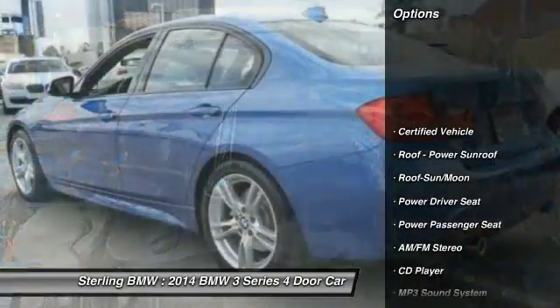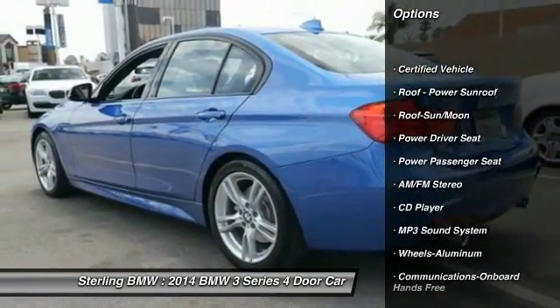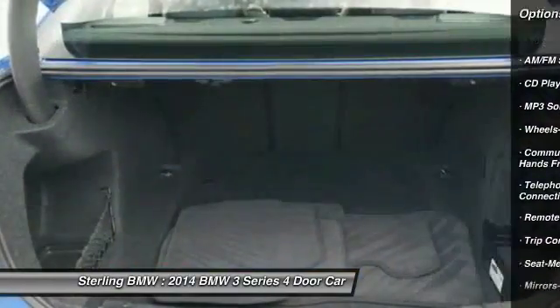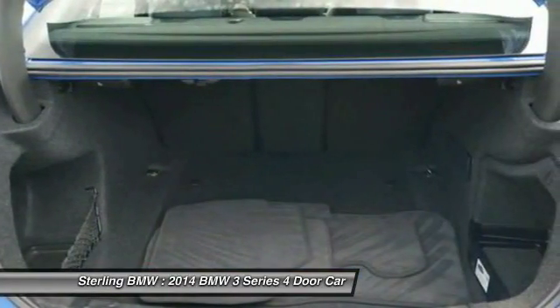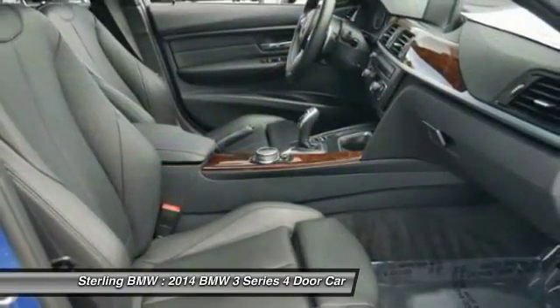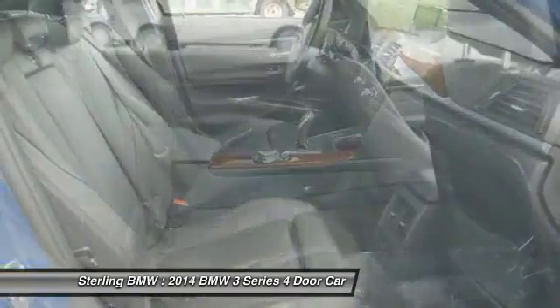Here are some of this vehicle's great options: anti-lock braking system, power passenger seat, traction control, Bluetooth wireless data link for hands-free phone, air conditioning, moon roof, power steering, HomeLink garage door opener, aluminum wheels, and cruise control.